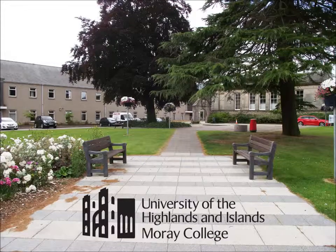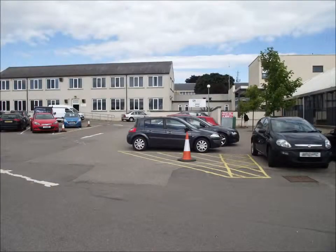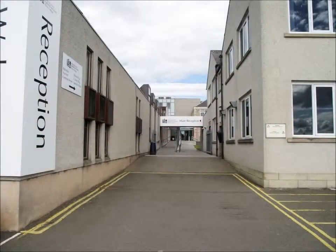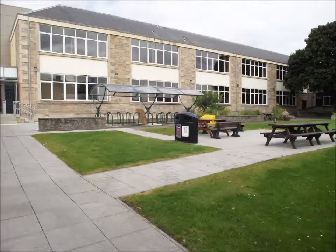Welcome to a short tour of Murray College. Easy access to the College buildings is available from Murray Street or from the College Car Park off Hay Street. The Car Park entrance provides ramp access into the building and both entrances have power assisted doors.